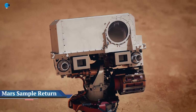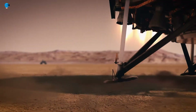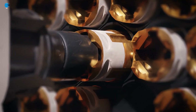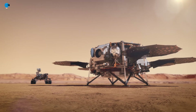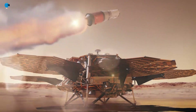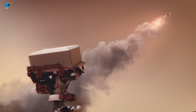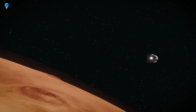NASA and the European Space Agency are developing plans for one of the most ambitious campaigns ever attempted in space: bringing the first samples of Mars material safely back to Earth for detailed study. The diverse set of scientifically curated samples now being collected by NASA's Mars Perseverance rover could help scientists answer the question of whether ancient life ever arose on the red planet. Bringing samples of Mars to Earth would happen in several steps with multiple spacecraft, and in some ways in a synchronized manner.